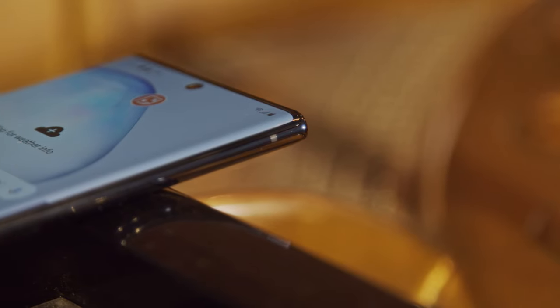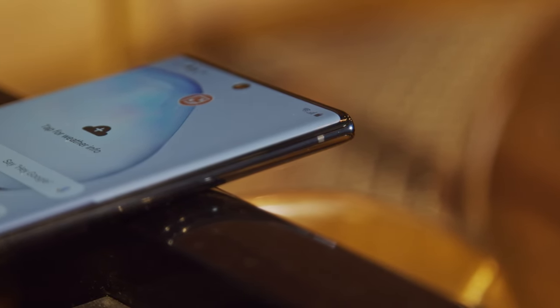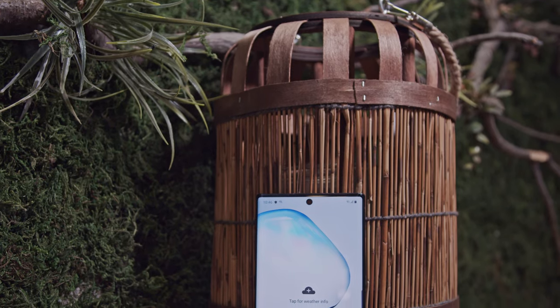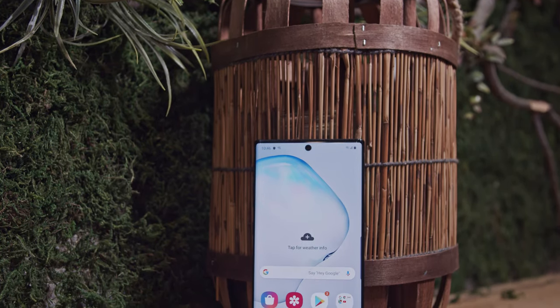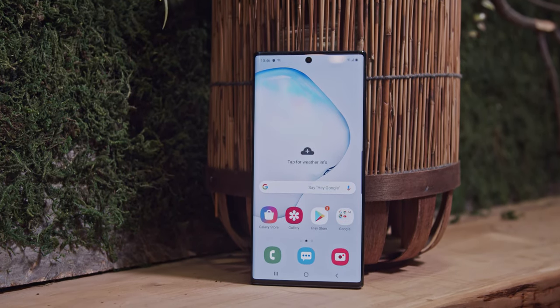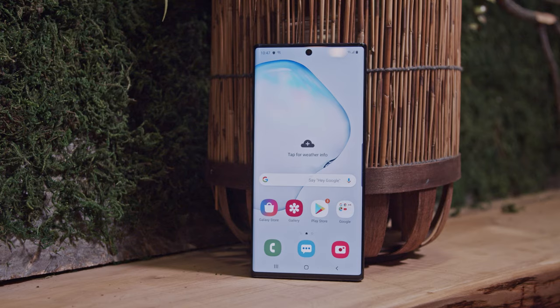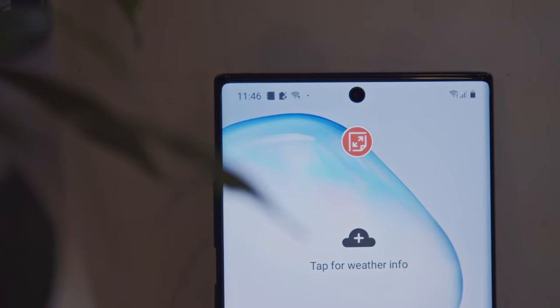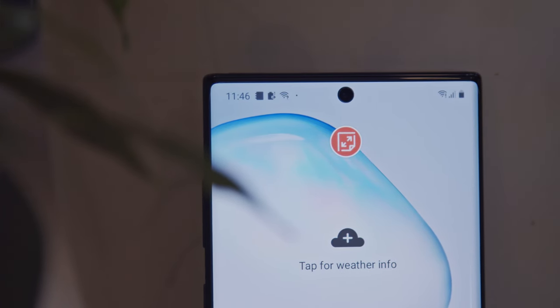This year's Note lineup is all about incremental updates rather than big jumps. The phones still have the slightly sharper corners that are standard for past Notes, but the bezels are much thinner and the ratio is a taller 19x9 like on the S10 series. The top bezel is barely big enough for the earpiece and a few sensors, so it'll be interesting to see how it fares in terms of audio.